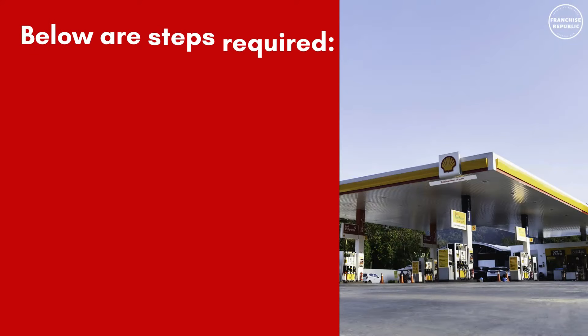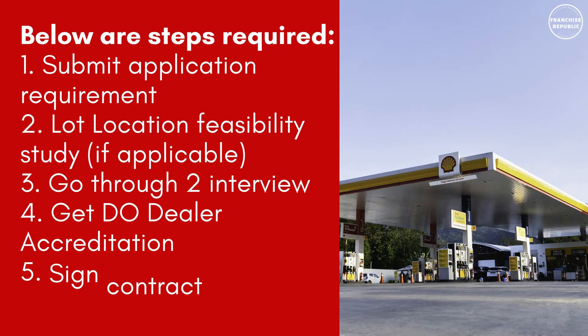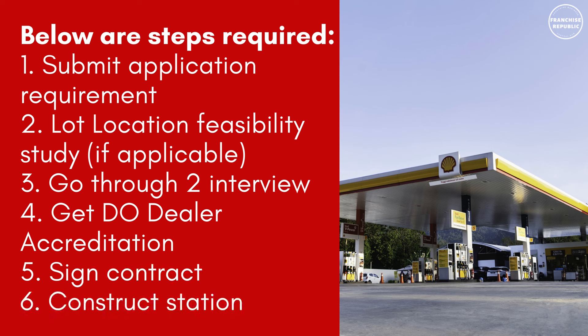Below are the steps required for Dealer-Owned, Dealer Operated: submit application requirement, undergo lot location visibility study if applicable, go through two interviews, get dealer accreditation, sign contract, and construct the station.